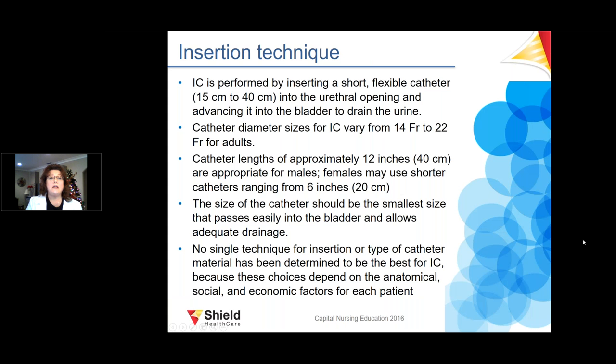For IC insertion technique, a short flexible catheter is inserted into the urethral opening and advanced into the bladder to drain the urine. The catheter should be the smallest size that will pass easily into the bladder and allow adequate drainage. There is no single technique — it depends on the patient's anatomy, economic factors, and other individual considerations.